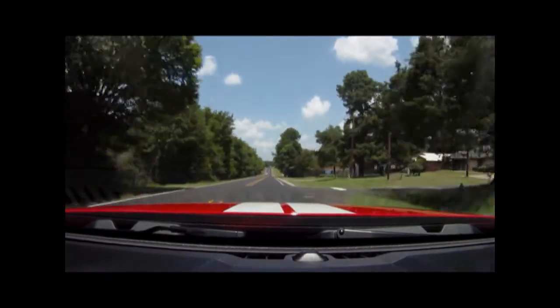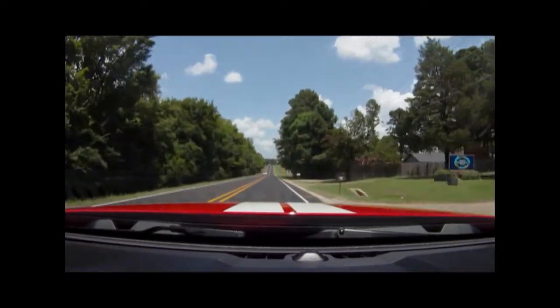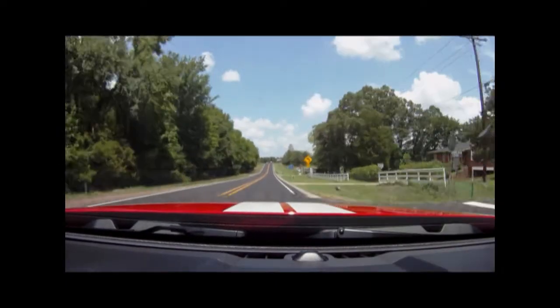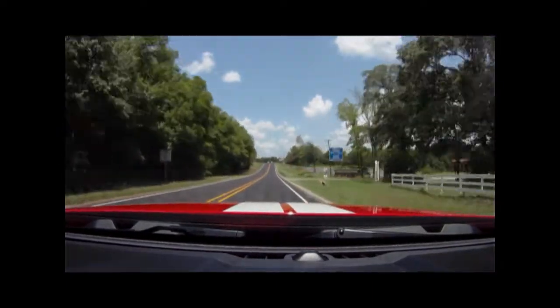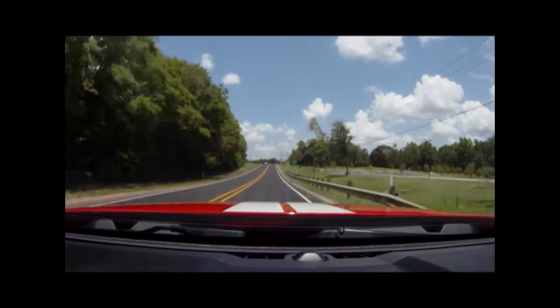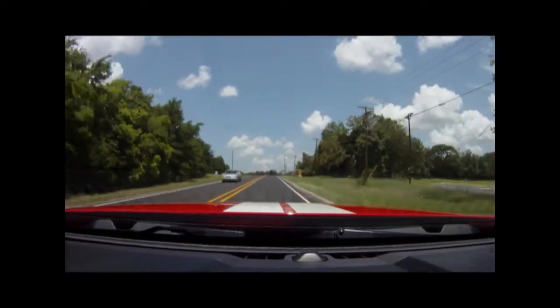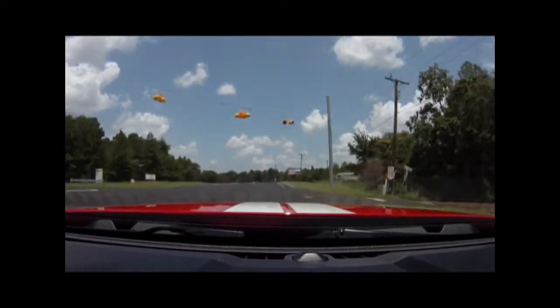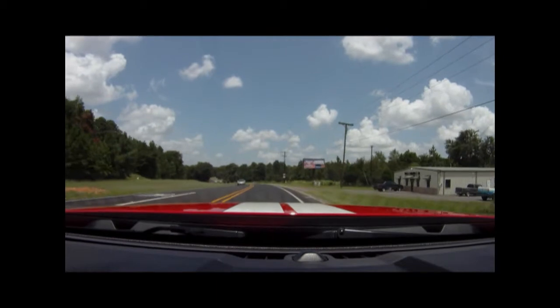It rides well, performs very well, and it's a damn good-looking car. I've had everybody from women to 90-year-old men stop me to ask what it is. The old guys always want to tell me about the people they knew back in the day who had the original Shelby Mustangs. This car has a ton of heritage. It looks good, it performs well, and it's just a hell of a lot of fun.